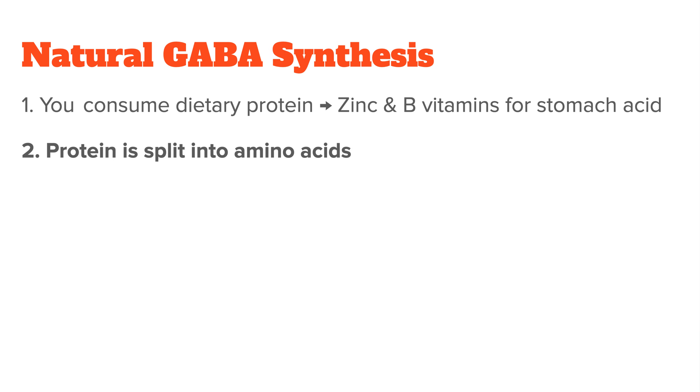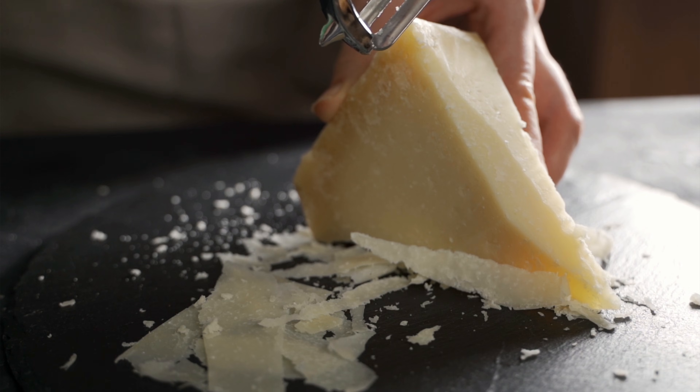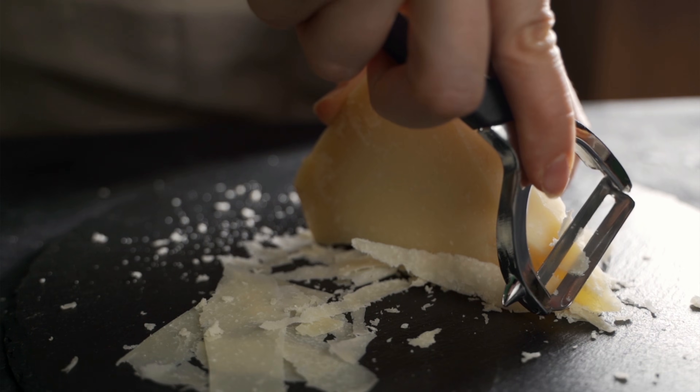Because in step two, that protein is then split into individual amino acids. Of these amino acids, your body will then either directly take glutamate, or if your diet doesn't contain enough of it, it can also convert other amino acids into glutamate. Foods that are high in glutamate include aged cheeses and cured meats, for example parmesan cheese.